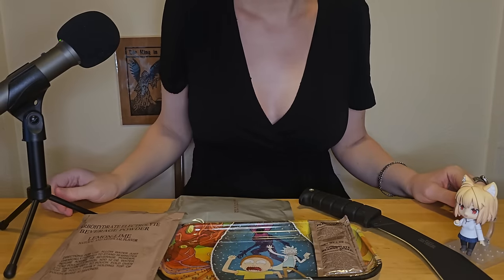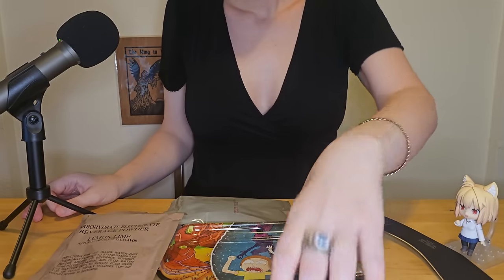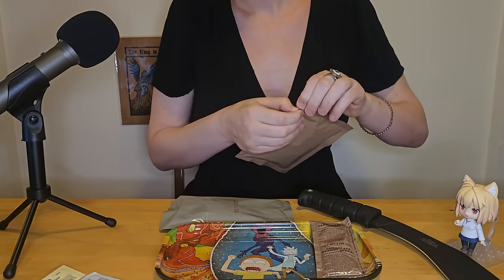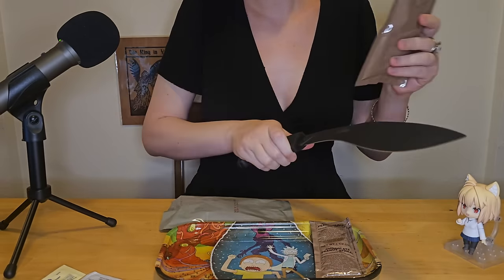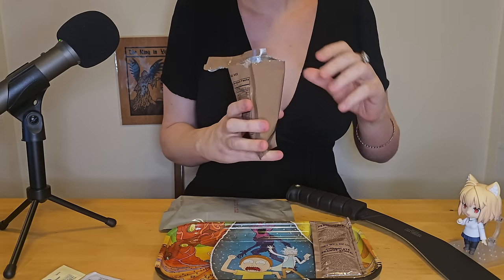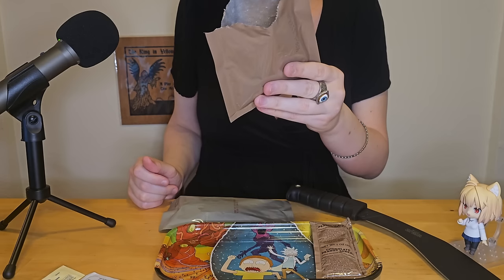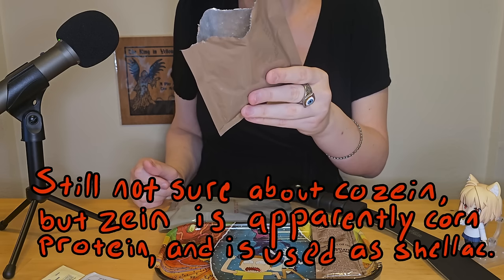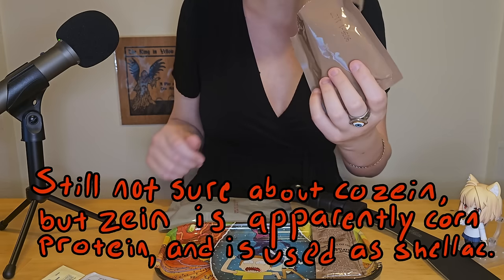Let's get this out onto a tray — it doesn't quite fit on our Rick and Morty rolling tray. First we can dig into this recovery trail mix. It looks like a lot of nuts and pretzels: enriched wheat flour, peanuts, almonds, cashews, cozine — which is alcohol — corn protein, vegetable oil, glycerin, water, citric acid, BHA and BHT. I've never heard of cozine in my life — let's give it a try.